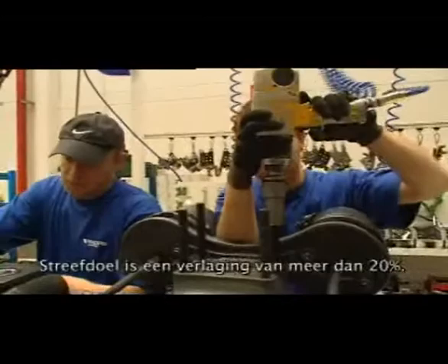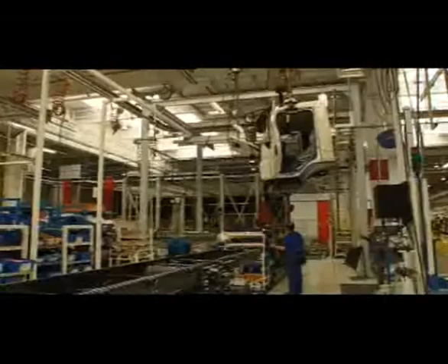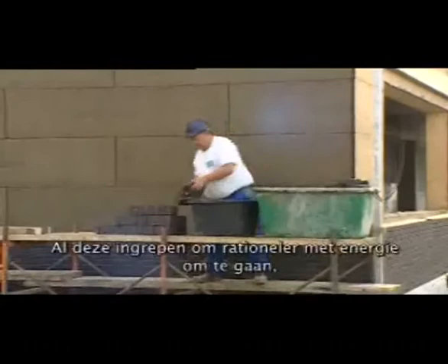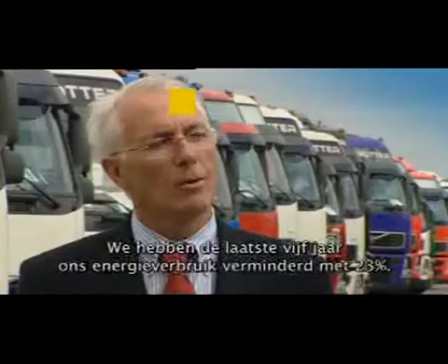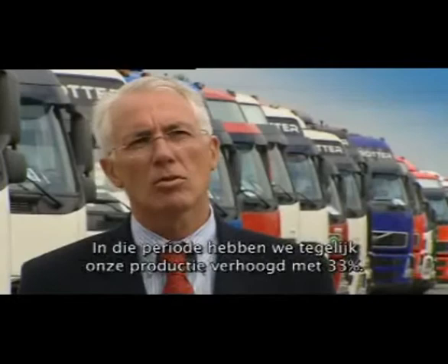First part of the operation: energy consumption. Objective: 20% reduction. That means completely rethinking the installations. The work premises have been rearranged and refitted. For example, large openings have been cut into the roof to allow more natural daylight to flood in. A new passive building is under construction — its energy consumption will be fully offset by solar power and the construction materials used. All these measures to rationalize energy consumption were examined in cooperation with Electrobell. We have been reducing energy consumption by 23% during the last five years, and in that period we also increased production by 33% — quite an achievement.